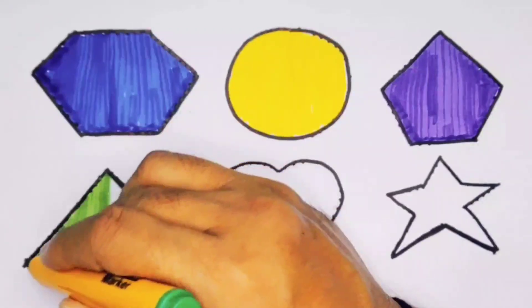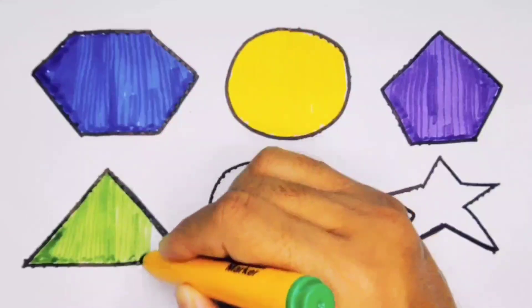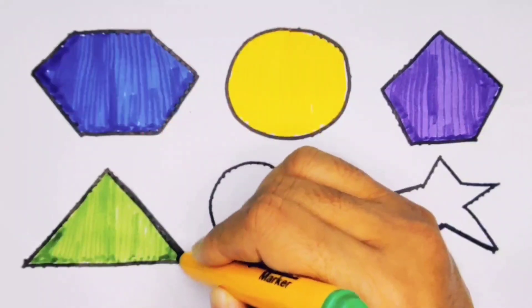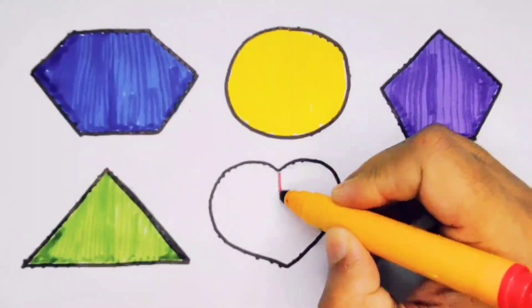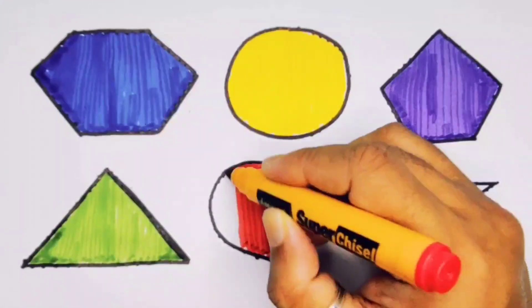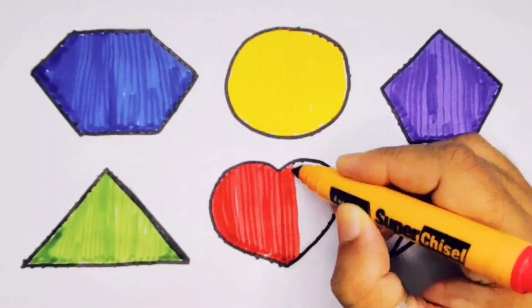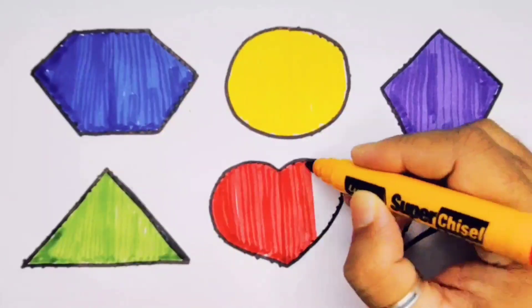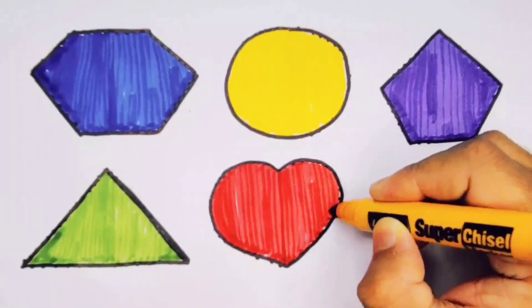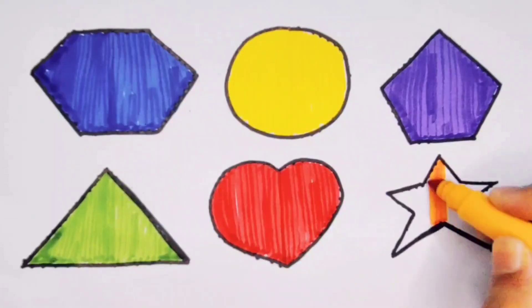Next, pink color. Next, red color, heart. Next, orange color, star.